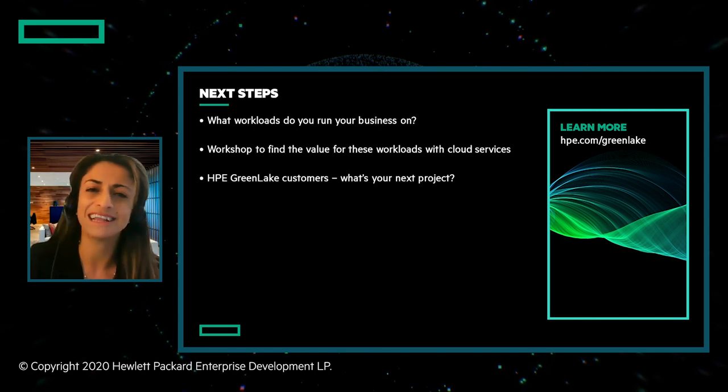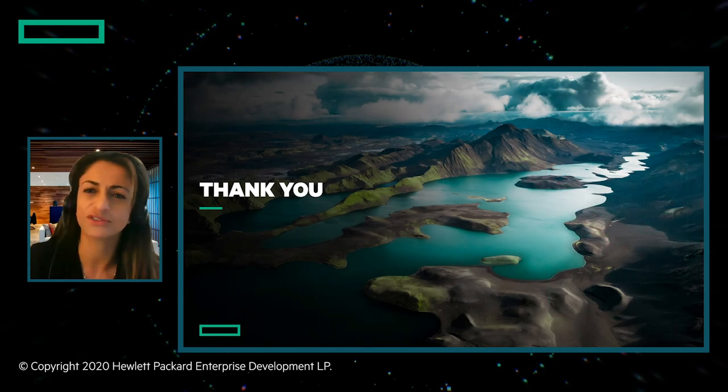What's next? Please visit us at HPE.com/GreenLake. Thanks for joining me today.